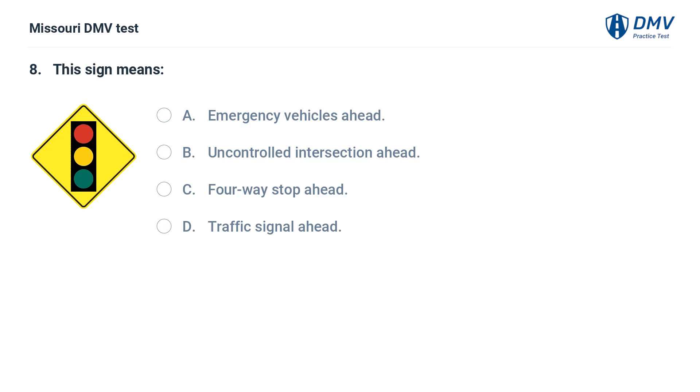This sign means: A. Emergency vehicles ahead. B. Uncontrolled intersection ahead. C. Four-way stop ahead. D. Traffic signal ahead. Answer: D. Traffic signal ahead. This sign warns that a traffic signal is ahead.